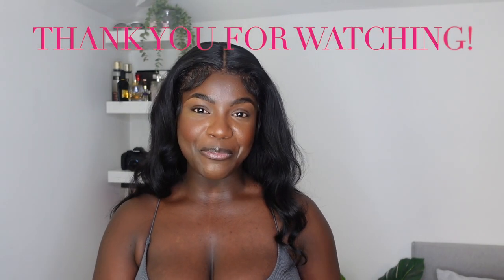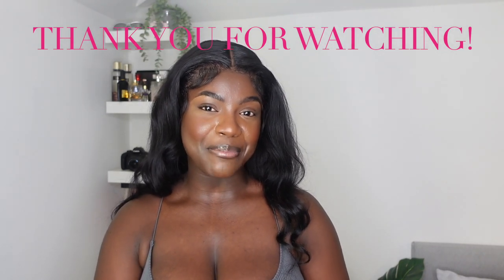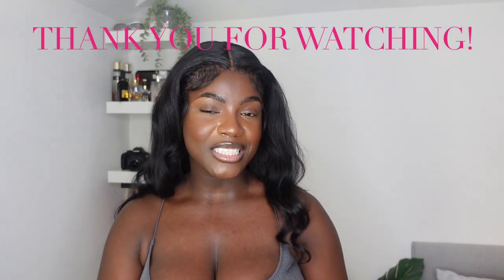That brings us to the end of the video guys, thank you so much for watching all the way through to the end! If you enjoyed this video please give me a big thumbs up, subscribe, and hit the notification bell so you don't miss any posts from me. Thank you so much for watching!